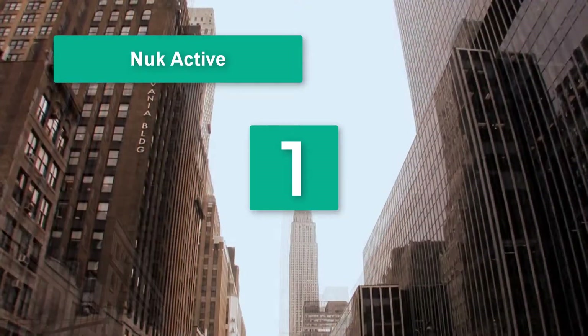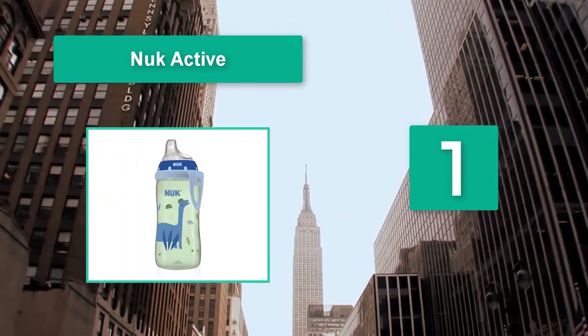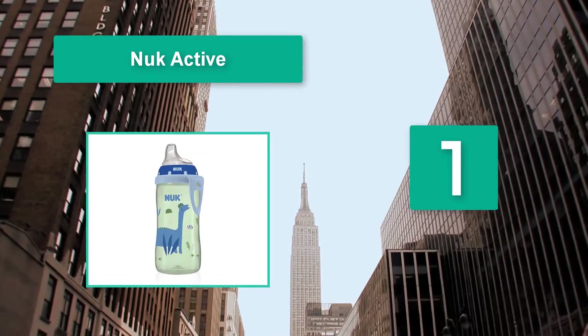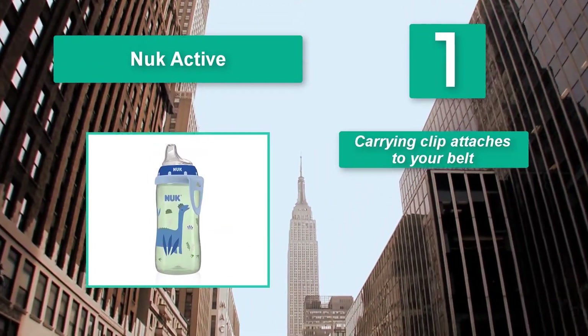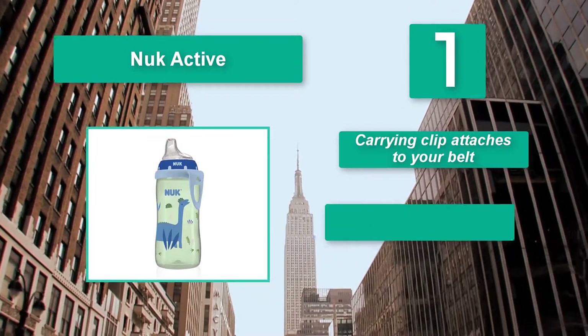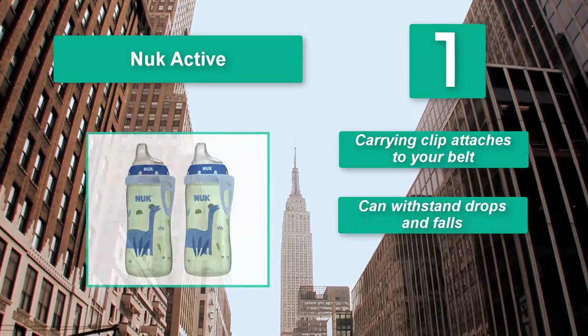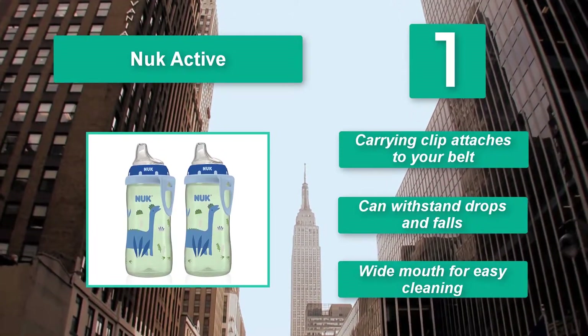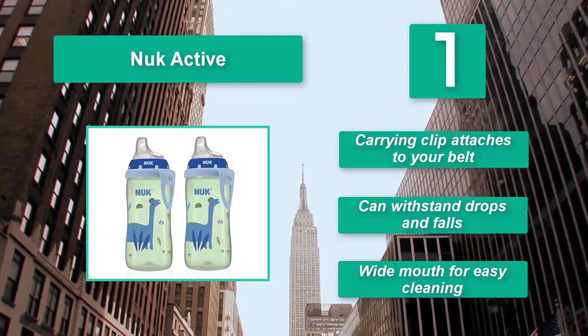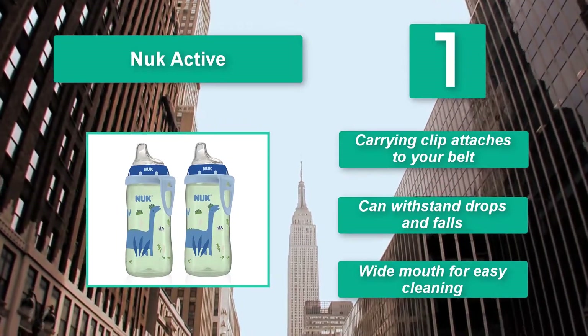Number one: Nuke Active. Lightweight and comes with a spout cover to keep it germ-free in your bag during travel. Its extra-soft nipple has a different shape from a bottle but a similar texture, which provides a seamless adjustment period. A carrying clip attaches to your belt, it can withstand drops and falls, and features a wide mouth for easy cleaning.